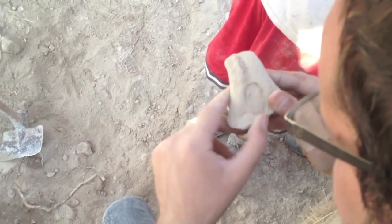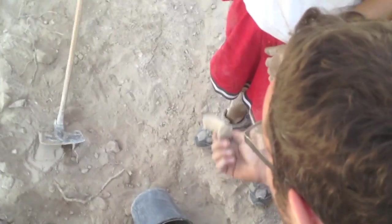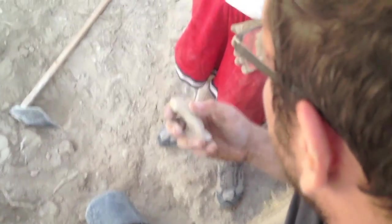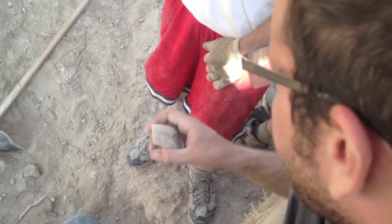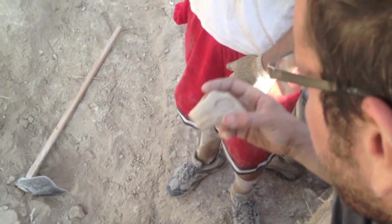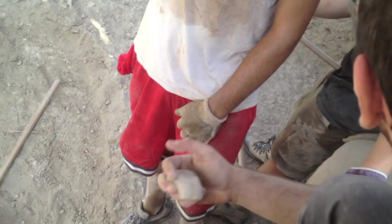The Taf is clear. Lamelech stamp impressions — Lamelech in Hebrew means 'belonging to the king.' It marks commodities, agricultural commodities, that were produced in the royal estates of the king.